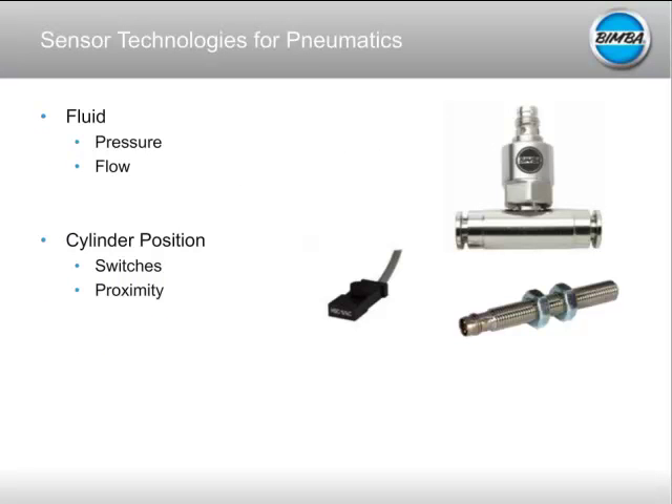Traditionally there are two different aspects of a pneumatic actuator you might want to measure: aspects of the fluid or air driving the cylinder, and aspects of the cylinder itself — primarily position. On the fluid side, pressure gauges are used in-line in your pneumatic circuit to measure line pressure, make sure you're supplying enough air to different regions of your factory, and diagnose leaks. You can also use a flow sensor to measure how much air is going into a delay circuit or a filling application.